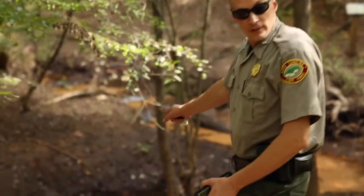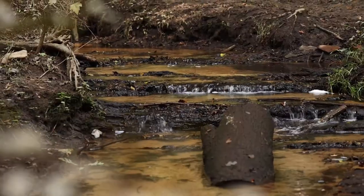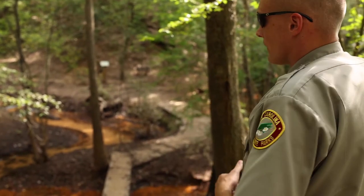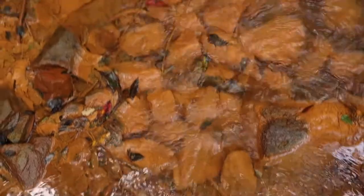See the difference in the water color? That's Mill Creek and Steel Creek. Steel Creek has got a lot of iron content in it, so therefore you're going to get a lot more red or orange in color.